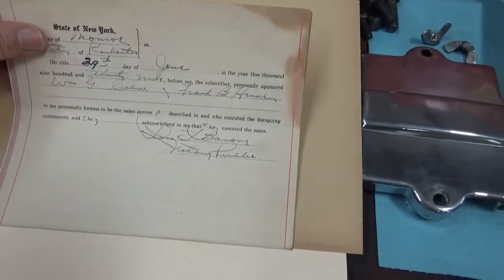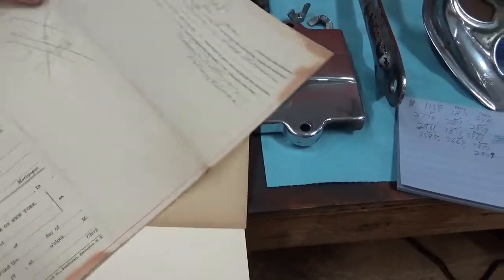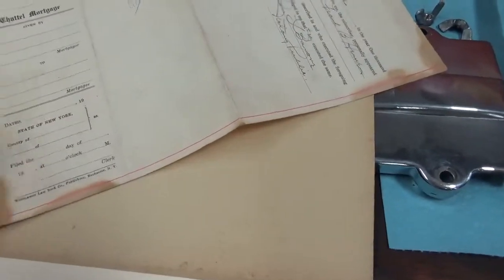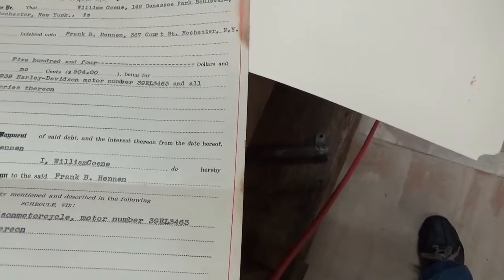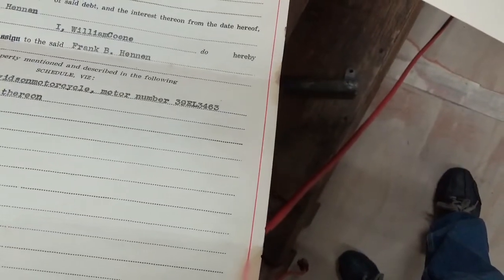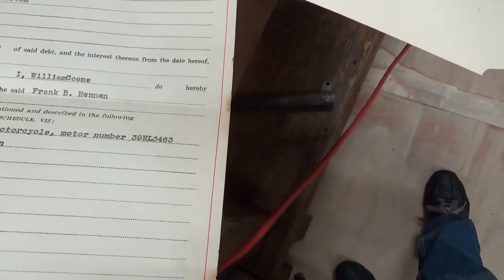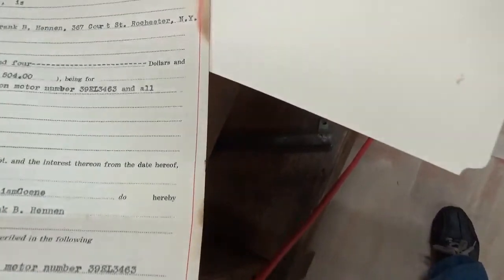State of New York, 29th of June. This is a Notary Public and Chattel Mortgage. I assume this is probably the original bill of sale finance contract. And $504, 1930, and I heard his motor number and all accessories that are on. William C-O-E-N-E — phone, I suppose. This is a bill of sale — notarized document for a mortgage for a bike. 39EL3463.